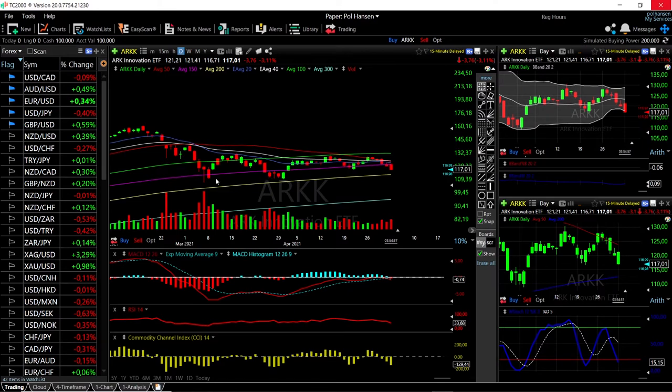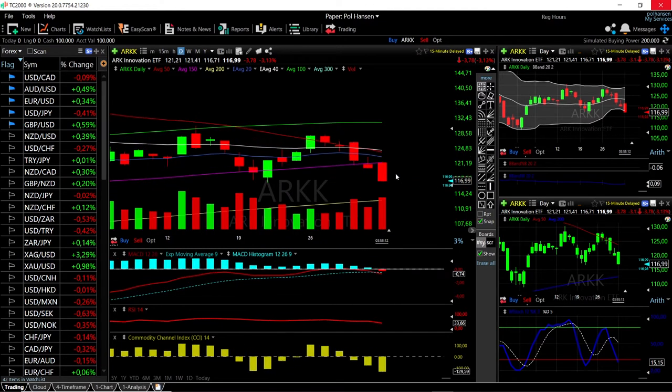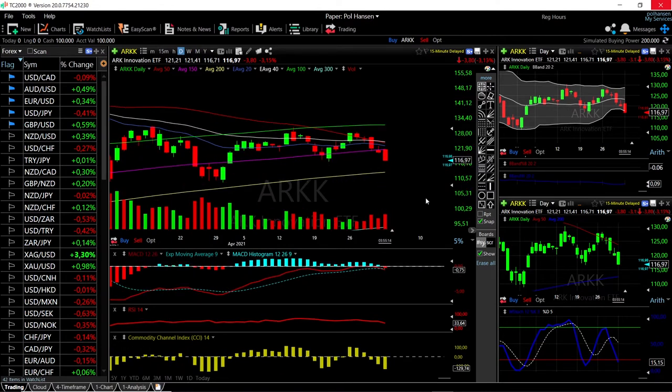The 200 moving average has been very supportive in the past — we got close to it and then bounced, same here, and now it looks like we're going to test it yet again. We are fairly overstretched in the Bollinger Band, and this is a really nasty bearish candlestick, so we could see this fall even further towards the 200 moving average before rallying. Looking at other technical indicators: MACD is bearish, RSI is bearish, CCI is bearish, and the stochastic is bearish — momentum is definitely to the downside.